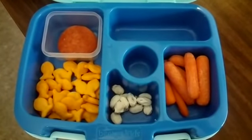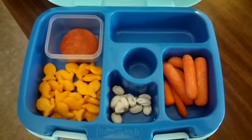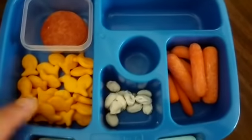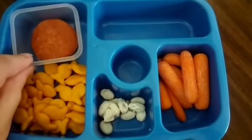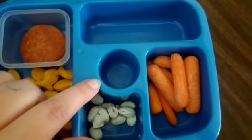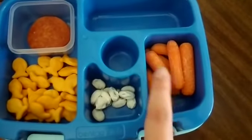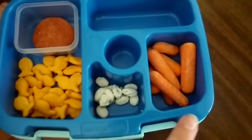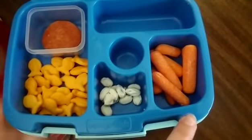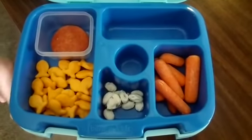This is what's left of Savannah's Thursday lunch — sorry the clip before was so dark, I filmed it at two in the morning. She ate about half of her goldfish, half of her pepperonis, her whole string cheese, her fruit snacks, and half of her yogurt raisins. She didn't eat any of her carrots, but they look a little dry so that might be why. I'm going to use a fresh bag of carrots for her next lunch.